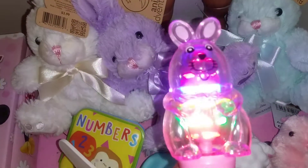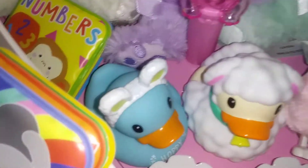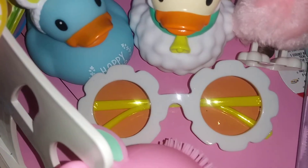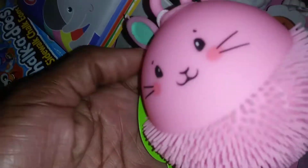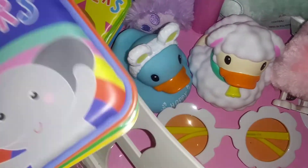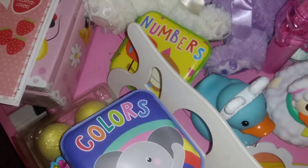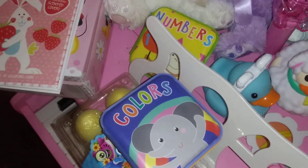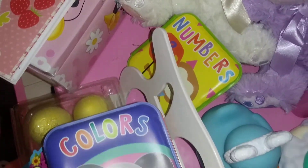I got a toy that lights up, two duckies for the bathtub, sunglasses, bubbles, and the Itsy Bitsy Spider — her favorite. I got her a piano and a squishy. I also bought these beautiful water books which I was looking forever for — she can put them in the bathtub, so she's gonna love those.